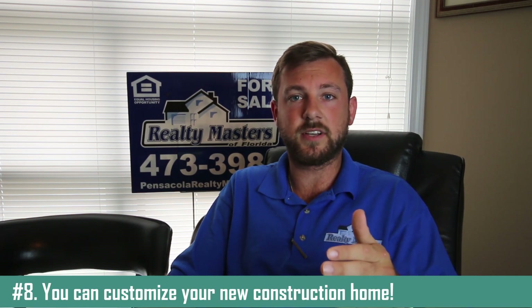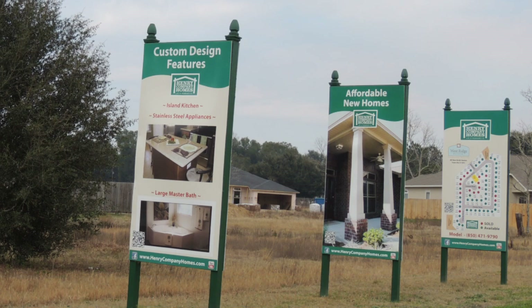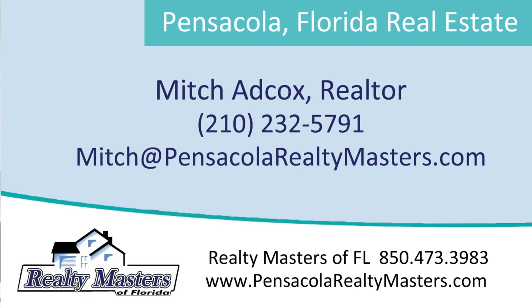This makes the new construction process so much more fun. You actually get to detail your house and customize it to exactly what you're looking for. What's better than living in a home that you basically customized and basically built yourself? New construction can be a little scary because you have so many options and varieties, but why not come by the office today and talk to me — someone who specializes in new construction — and I'll gladly help get you in your new home. Thank you.